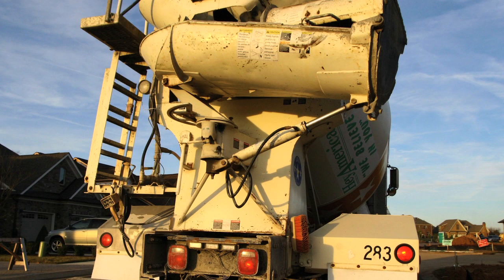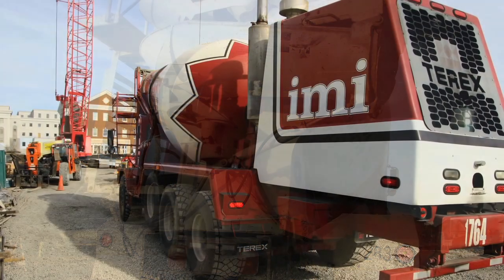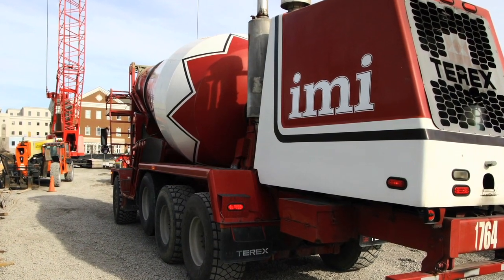Yes, the programs can be used by both rear discharge and front discharge mixer truck drivers.